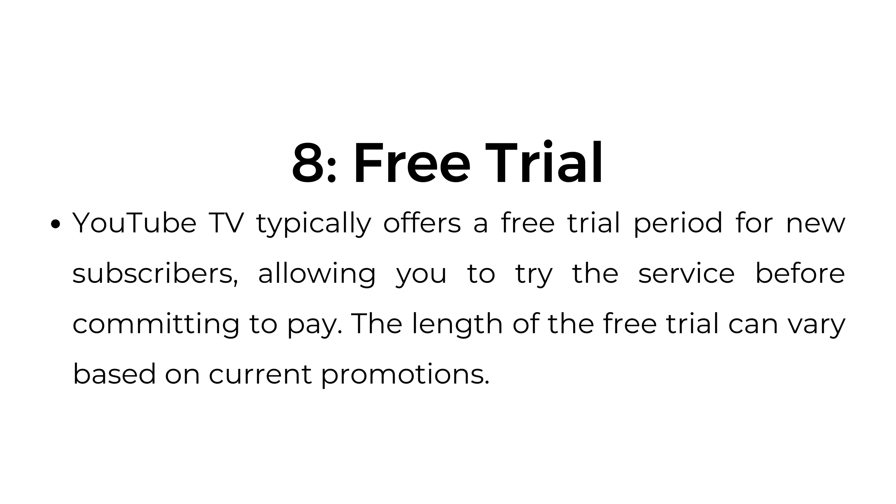Number eight, free trial. YouTube TV typically offers a free trial period for new subscribers, allowing you to try the service before committing to pay. The length of the free trial can vary based on current promotions.